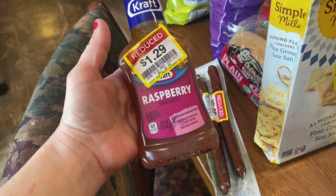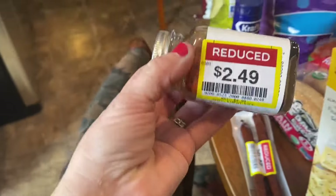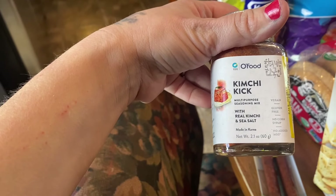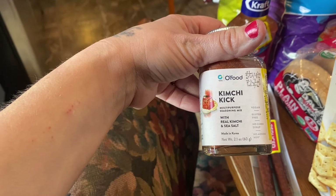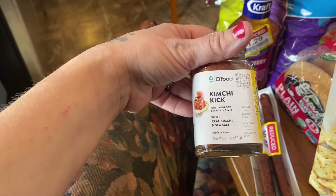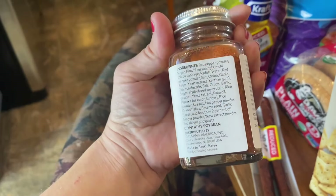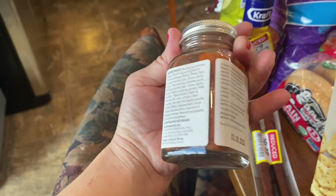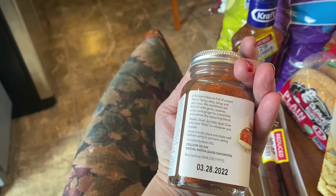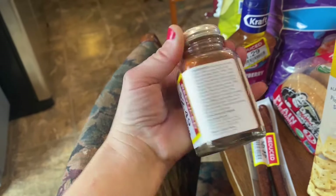We're going to be making a lot of salad soon, so I picked up a raspberry vinaigrette for only $1.29. I also found a seasoning called Kimchi Kick — I think that's how you say it — for $2.49. It's a made-in-Korea multi-purpose seasoning mix that's vegan and gluten-free, with red peppers. It says it's spicy, salty, tangy, and delicious, with garlic, sesame, onion, and ginger — all things we like. I'm definitely going to use this on something.